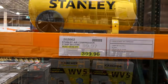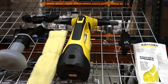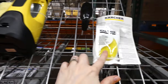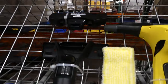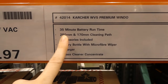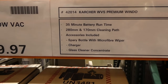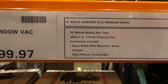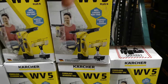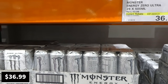The Kärcher premium window vac is being discontinued at our Costco. It has a 35-minute battery, a 28 by 17 centimeter cleaning path, and the kit includes a spray bottle with microfiber wipe, charger, and glass cleaner concentrate. There are about six units remaining, with one more in behind.